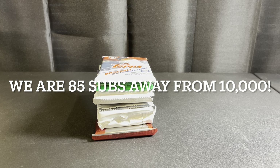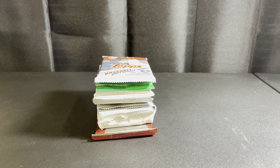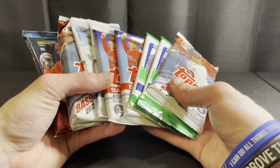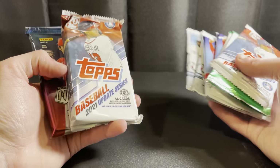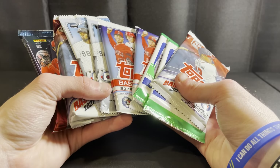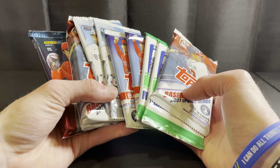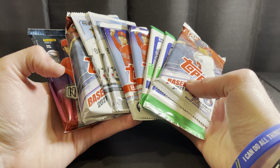Hey guys, Ethan here with more baseball card content. Today we're going to do a random pack opening — just got home from the card shop, wasn't able to film in there today, so thought I'd bring some packs back. Last time we did one of these, we pulled the Akil Badu autograph out of a jumbo pack, so be sure to check that out — it was pretty awesome.